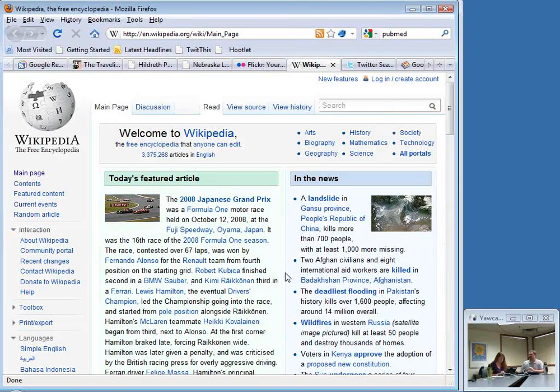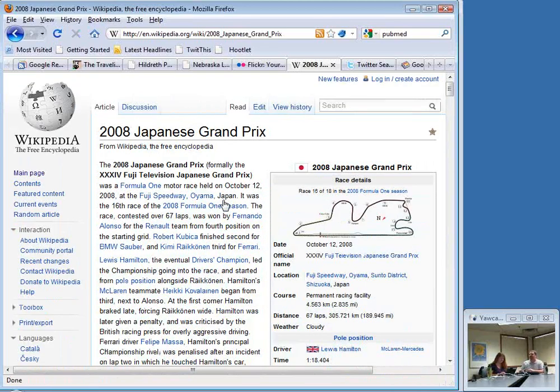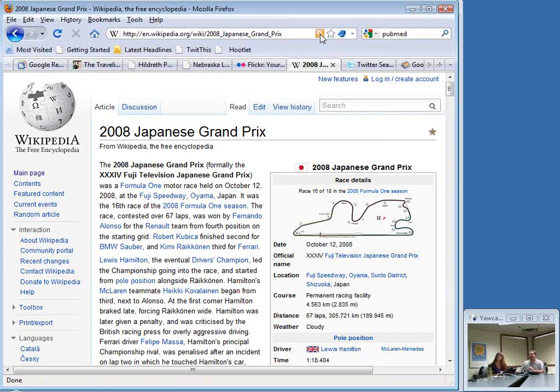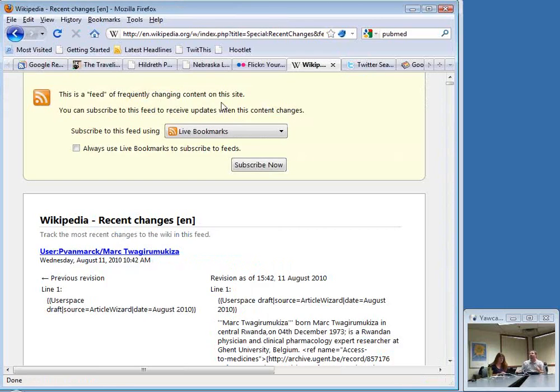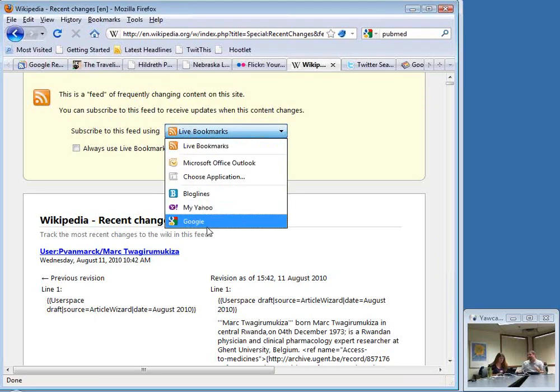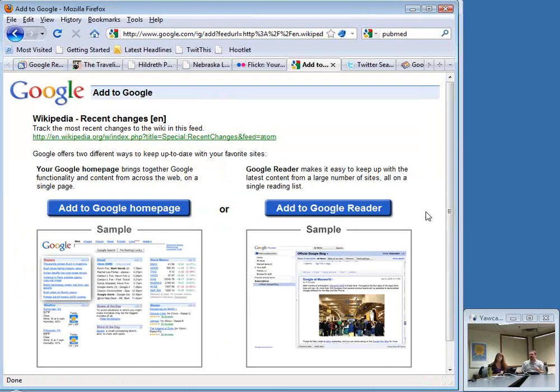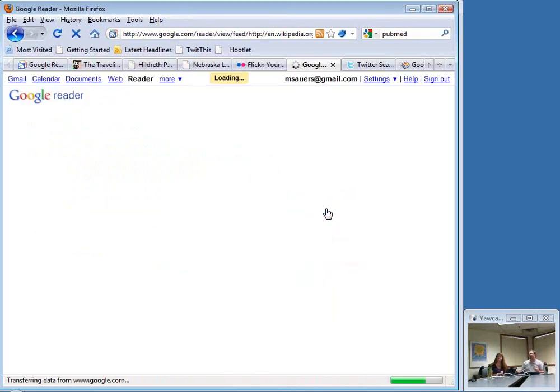Wikipedia also has RSS feeds. Let's say you're interested in the 2008 Japanese Grand Prix. Wikipedia is a little different — you have to use the link in your browser rather than an icon on the page. In Firefox I can click it and say I want to subscribe via Google. I change that to Google, click Subscribe Now, it says I want to add it to Google Reader, and since I'm already logged in, it does that for me.